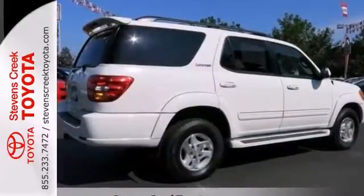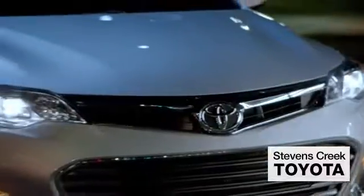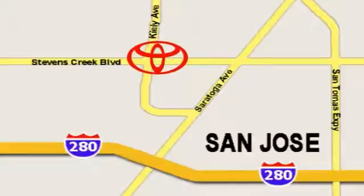Come in for a test drive. Come experience the fast, efficient, friendly service at Stevens Creek Toyota. We're easy to find on the corner of Stevens Creek Boulevard and Kiley Points.